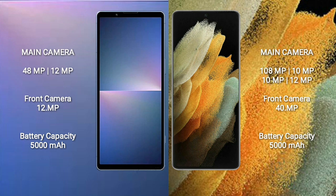Samsung Galaxy S21 Ultra rear quad camera setup: 108MP plus 10MP plus 10MP plus 12MP, and front camera 40MP. Sony Xperia 5 Mark 5 has a 5000mAh battery with 25W fast charging support. Samsung Galaxy S21 Ultra also has a 5000mAh battery with 25W fast charging support.